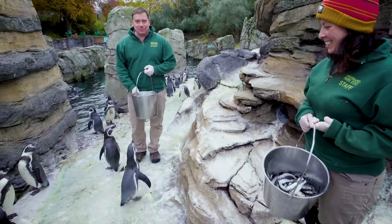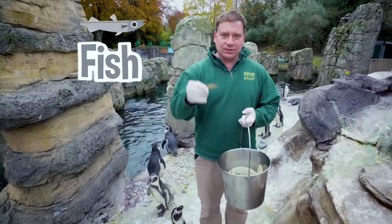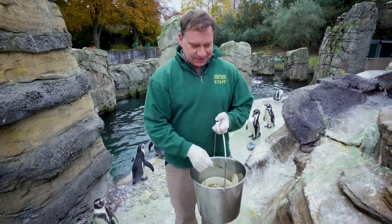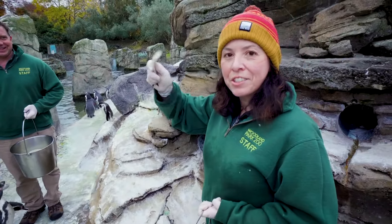We're getting ready to feed the penguins today. We have some of their favorite fish — these are called ocean smelt, also known as silversides, because they have that silver stripe on their side. And I have herring — it's silver like an anchovy and sardines, just like they eat in the wild.